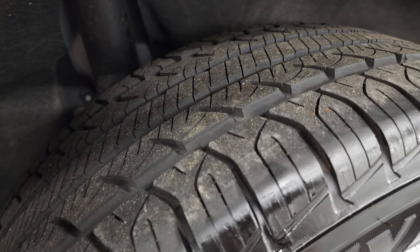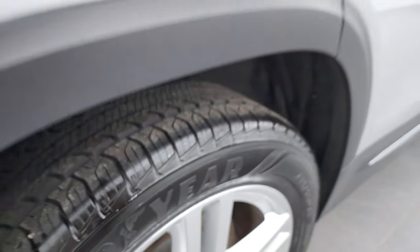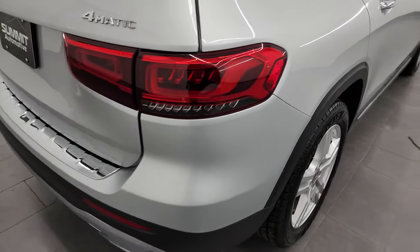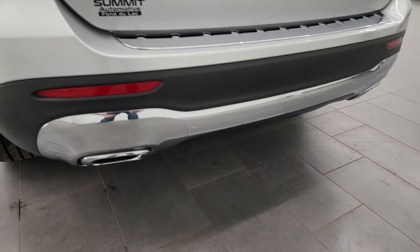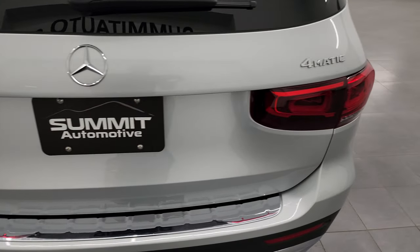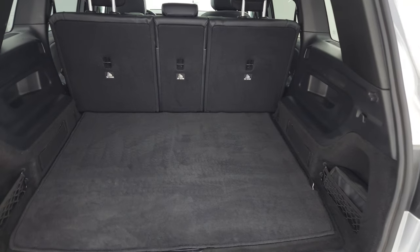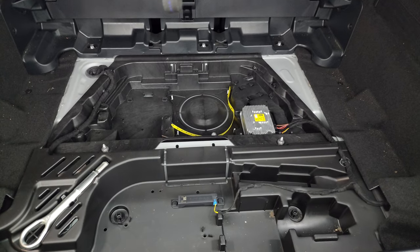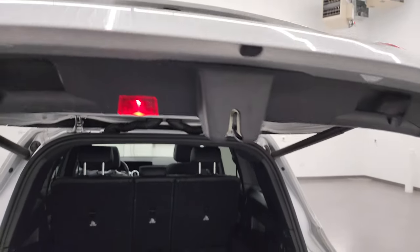The back wheel is absolutely perfect — no scuffs or scrapes — and the back tires have just as much tread as the front tires. Coming around to the back, you get the LED tail lamps. The rear bumper is in fantastic condition. You get the chrome-tipped dual rear exhaust back here as well. The rear gate is in fantastic shape — this is a power liftgate, and that works nicely. The back storage area is very clean, with a little bit of storage underneath as well, and those seats do fold down for extra storage.